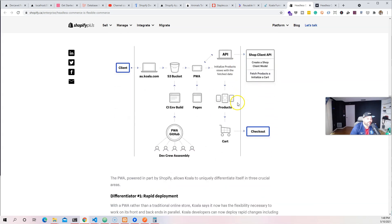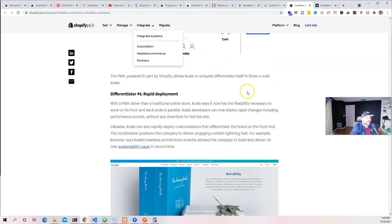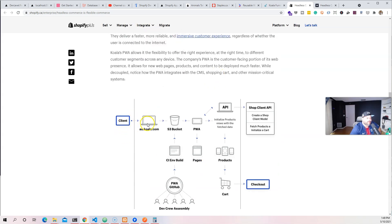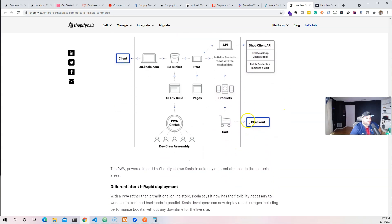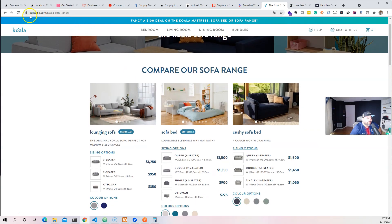There are a lot of different ways of doing the exact same thing — you can use any framework. It doesn't have to be React or Next.js; you can use anything, even vanilla JavaScript, though a framework will make your life easier. The Koala report actually breaks it all down: the client at au.koala.com, S3 buckets, CI event builds, PWA, pages, API, products, cart, the shop client, checkout. Let me show you a quick example of how this works.